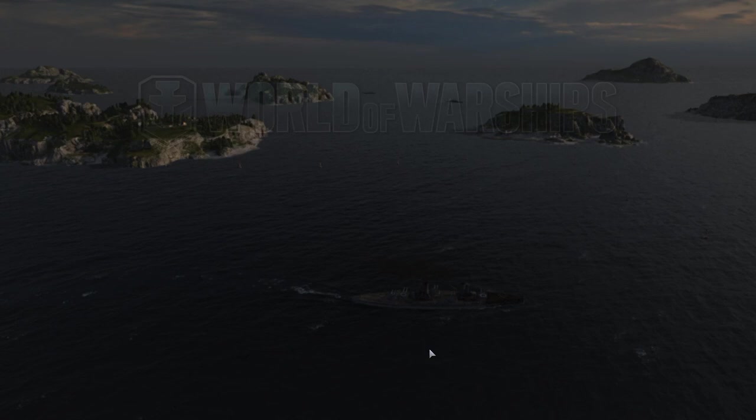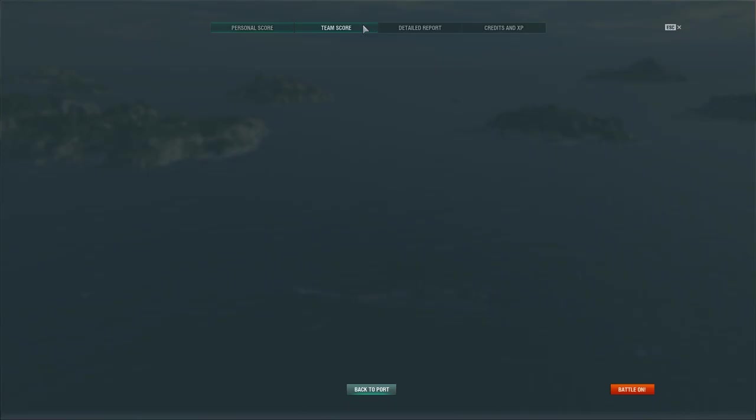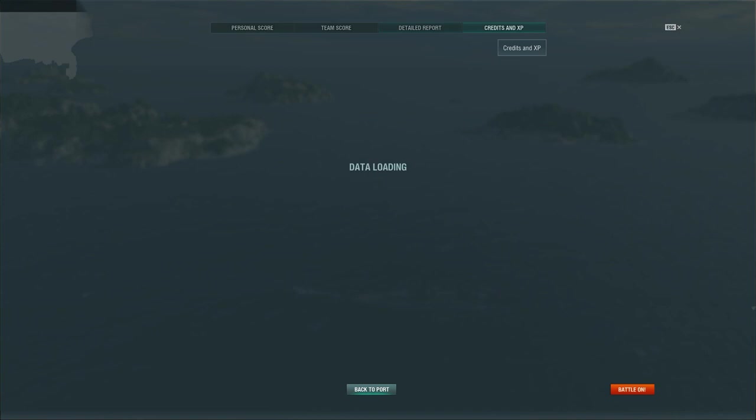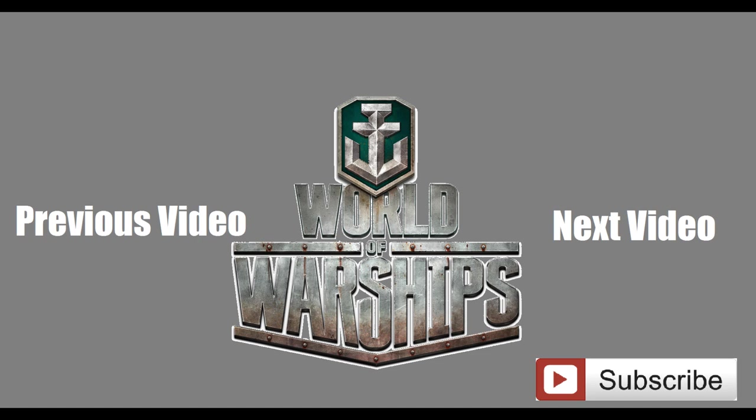At the end of the battle, we're third on the team — 556 base XP, three kills, and 505,000 potential damage. Overall, not a bad ship. Definitely a quick grind through if you absolutely hate it. Anyway, I'm your Peacekeeper — like, comment, subscribe, and thank you for watching.